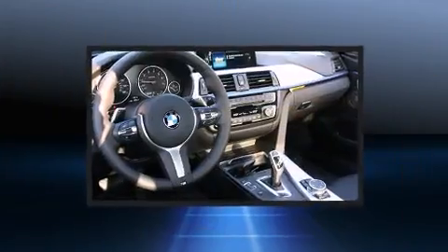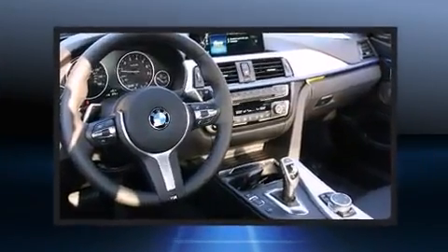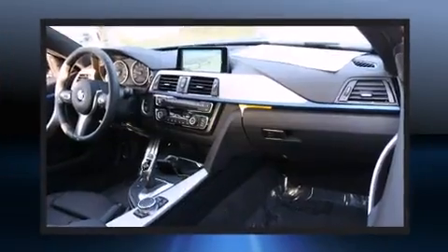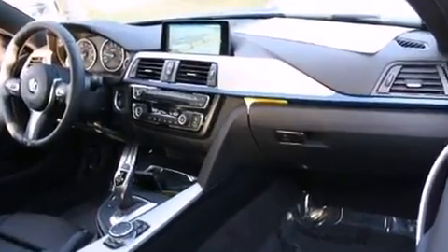All of the premium features expected of a BMW are offered, including a built-in garage door transmitter, automatic dimming door mirrors, and power seats.